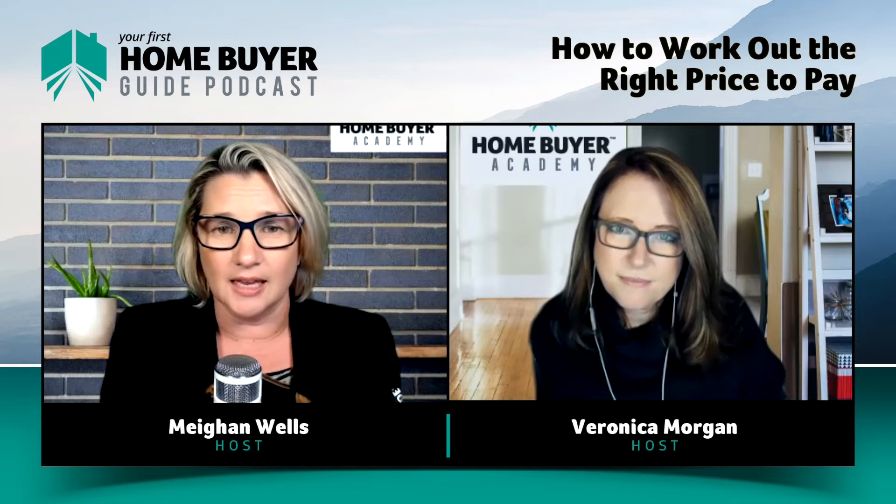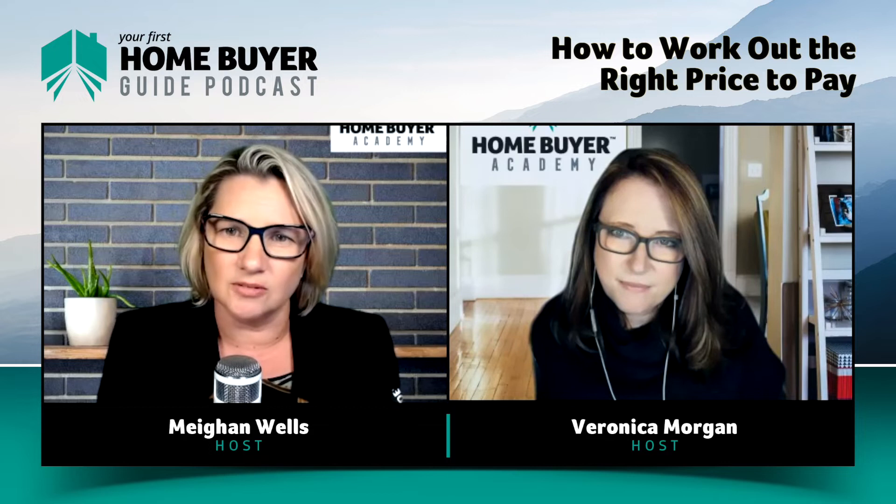An asking price is just what the owner thinks they want at the moment, and a quote range is just a way to gather buyers to a property advertised without a price. They're kind of irrelevant. You've got to do your own research and arrive at your own understanding of what a property is worth in the current market, not what it was worth last year.